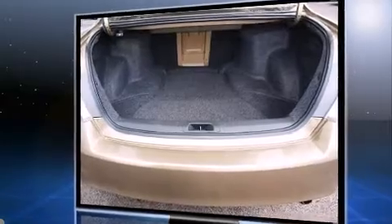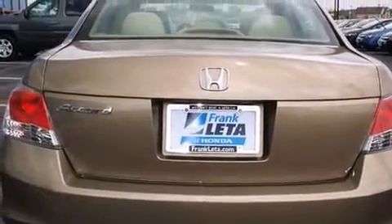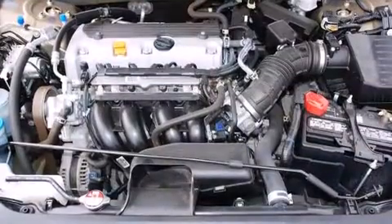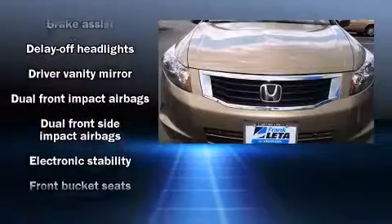A wealth of standard features means that you no longer have to sacrifice, such as remote keyless entry, delay off headlights, front and rear cup holders, variably intermittent wipers, and more.